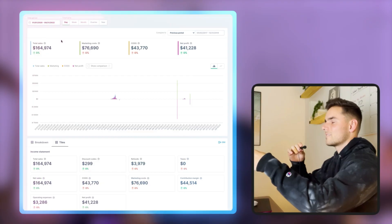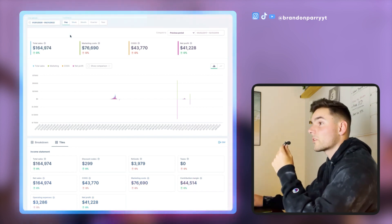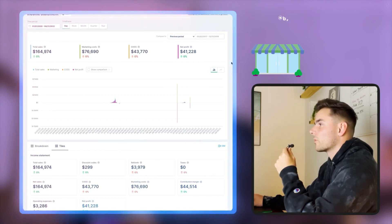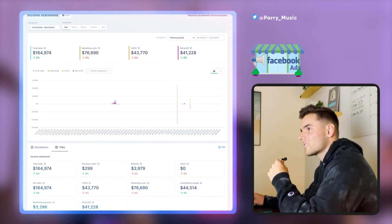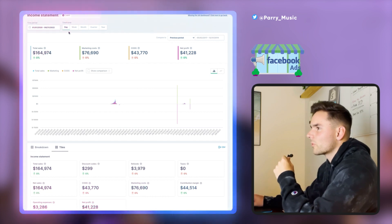Let's hop onto my computer and I'll show you the profit and loss statements for these two stores. We're going to start off with the first store, which is a dropshipping store that was run off of Facebook ads back in about 2021 — that was our big year. We're going to hop into all of the analytics here.